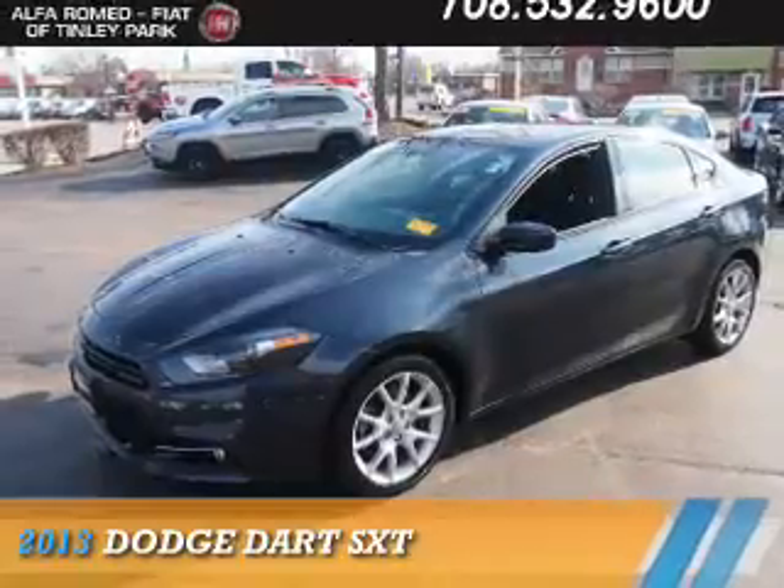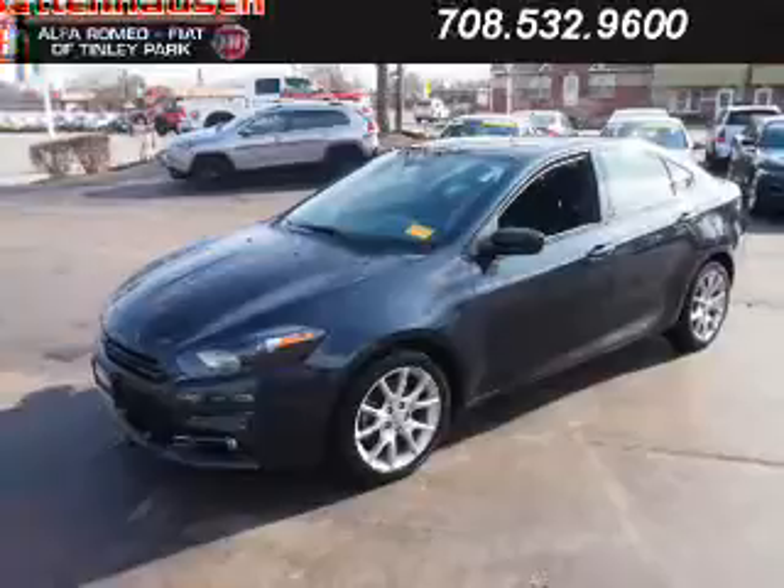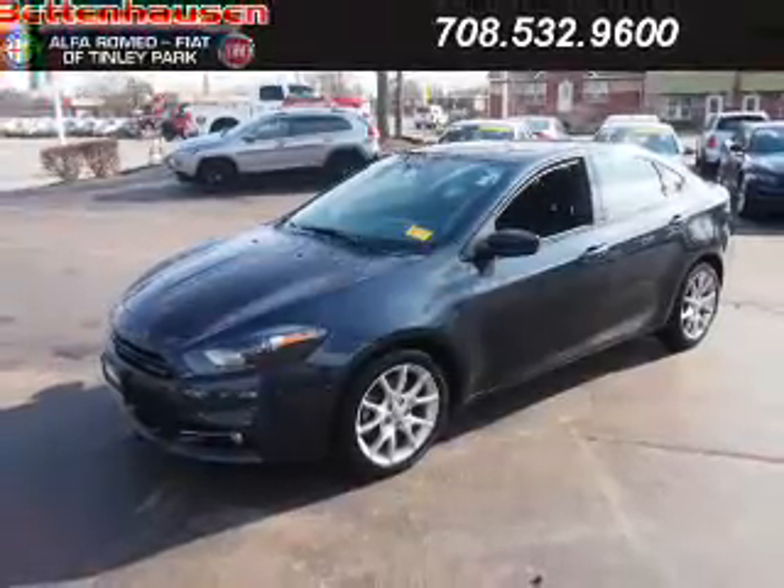Presenting the 2013 Dodge Dart — grab life by the horns. It's powered by front wheel drive, a two-liter, four-cylinder engine, and an automatic transmission.